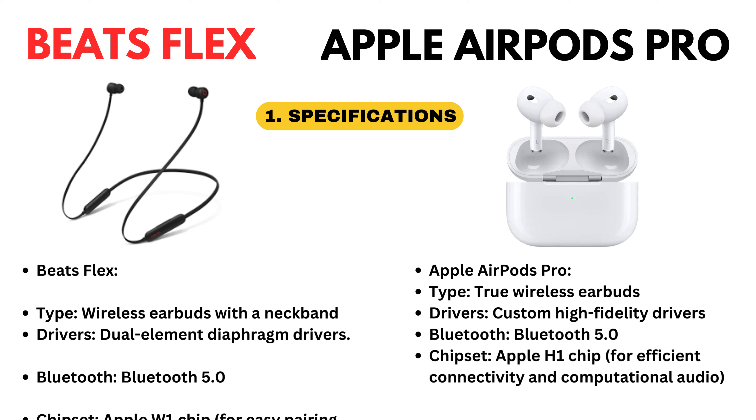Apple AirPods Pro. Type: true wireless earbuds. Drivers: custom high fidelity drivers. Bluetooth 5.0. Chipset: Apple H1 chip.